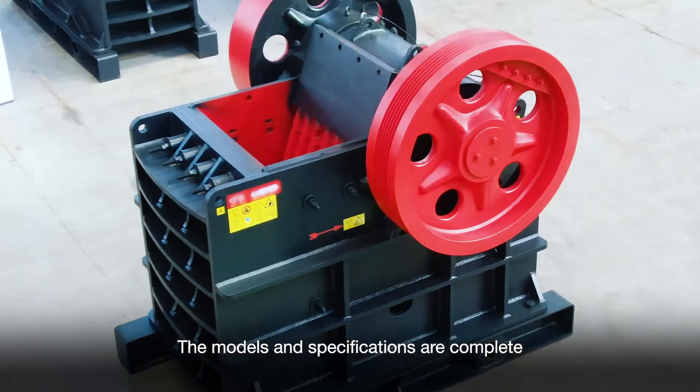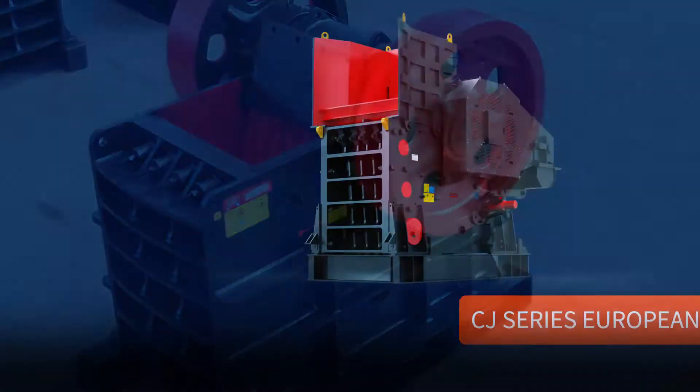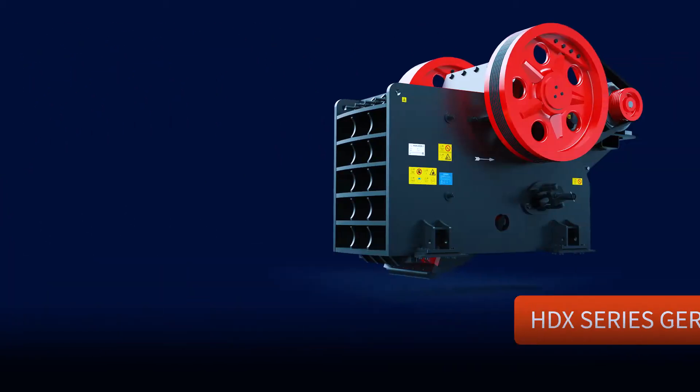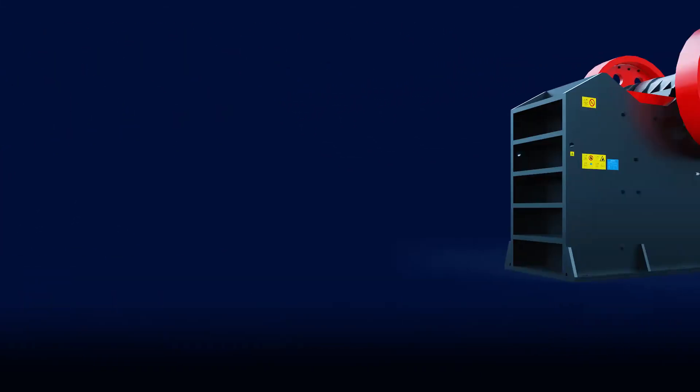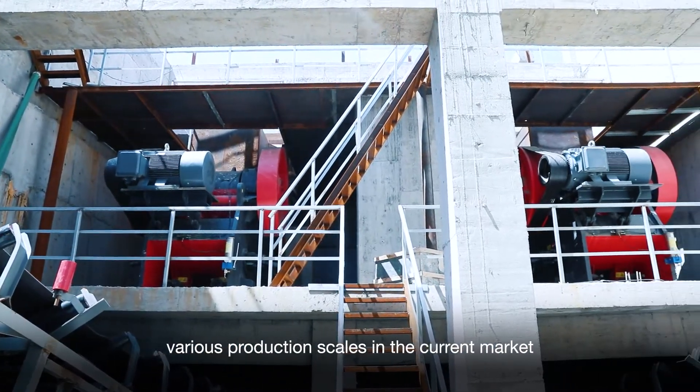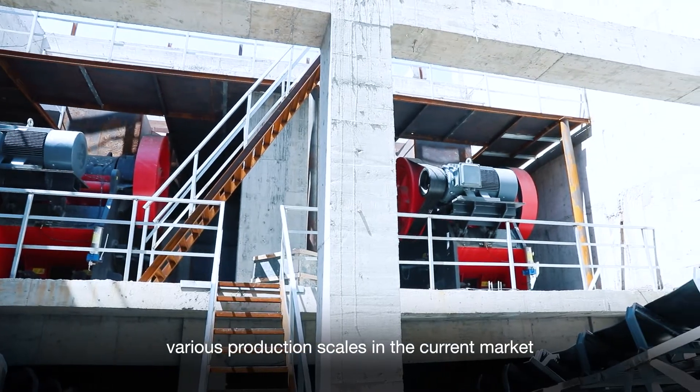The models and specifications are complete, including the stage series, HD German Version series, HD S German Version series, and PE PS series. It can cover the crushing production needs of various production lines in the current market.